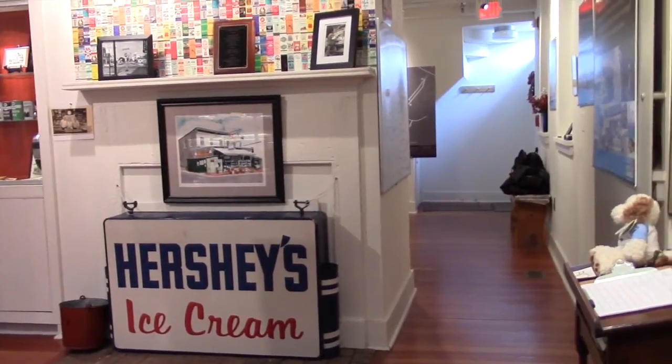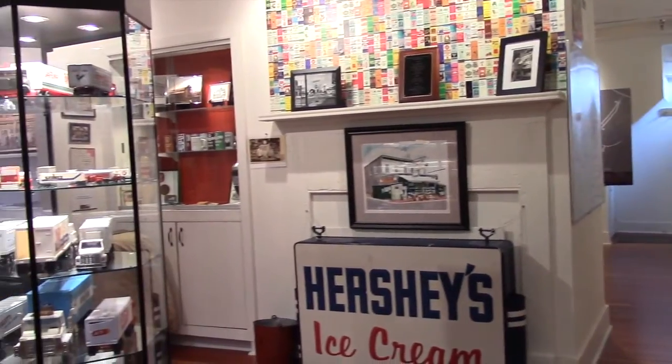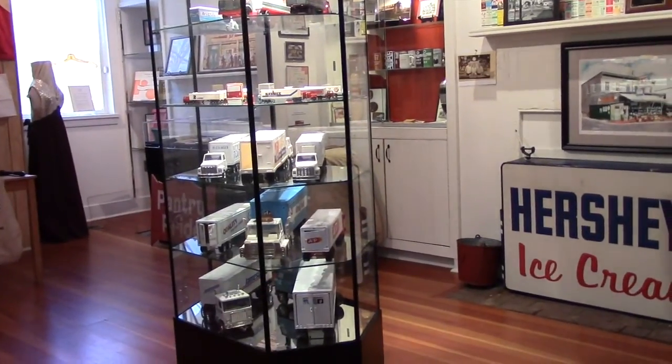Before we head over to the other side of the building, let's hear from Laurel Historical Society Executive Director Lindsey Baker and get the museum's perspective of the exhibit, as well as a preview of what's to come in 2015. The exhibit was inspired by the Lost Laurel blog and Facebook page. We noticed how many followers the Facebook page had and started a conversation with Richard Friend about what he had done capturing the essence of Laurel's past.